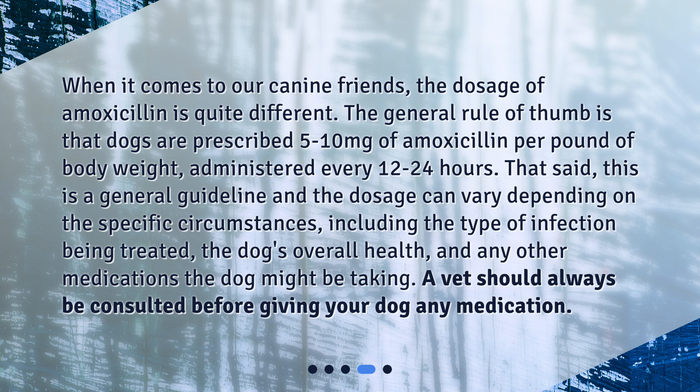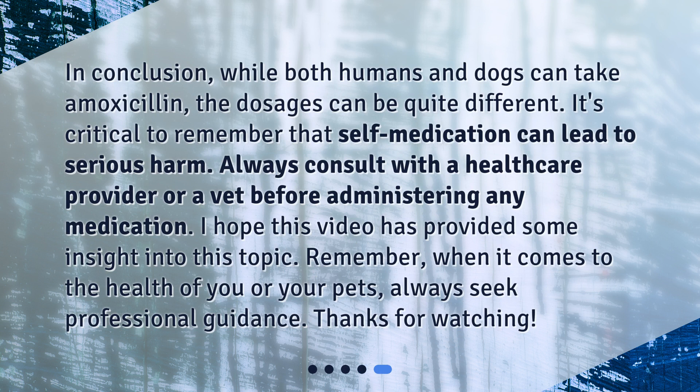That said, this is a general guideline and the dosage can vary depending on the specific circumstances, including the type of infection being treated, the dog's overall health, and any other medications the dog might be taking. A vet should always be consulted before giving your dog any medication. In conclusion, while both humans and dogs can take amoxicillin, the dosages can be quite different.